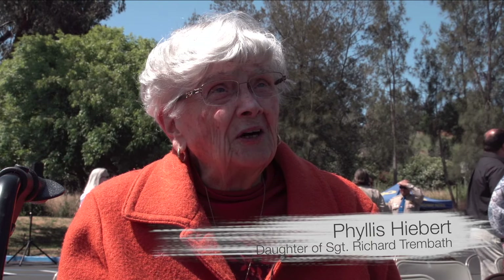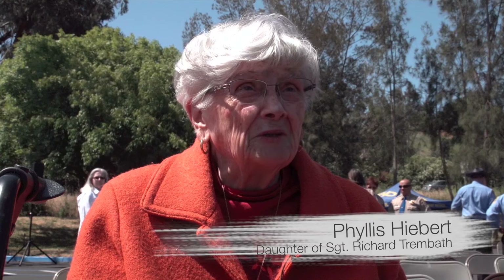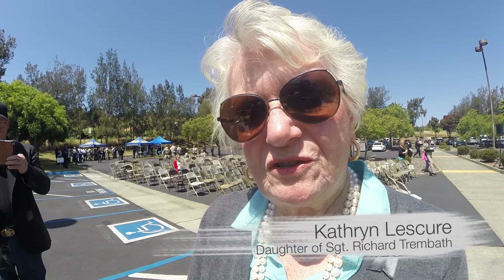Richard Trembath was one of the first CHP officers assigned to the Bay Bridge. They were living in Albany, and her dad had been promoted to Sergeant the day he was killed — it was going to be the last time he would ever ride the motorcycle. Her sister was 18 months old at the time, and her memories are tied to family pictures. Richard Hebert, the grandson Richard Trembath never knew, said his grandfather was among the first highway patrolmen to patrol the bridge and was killed the same year after it opened.